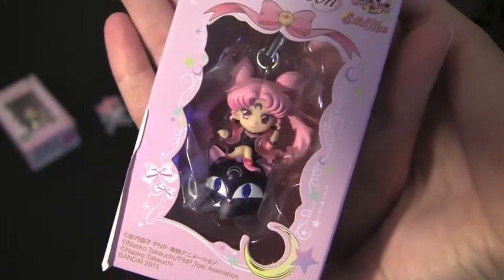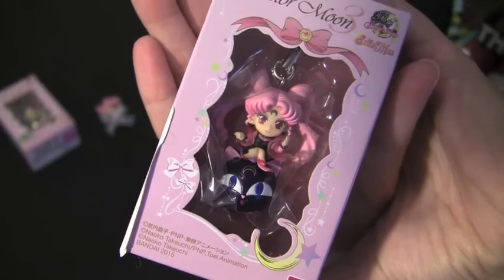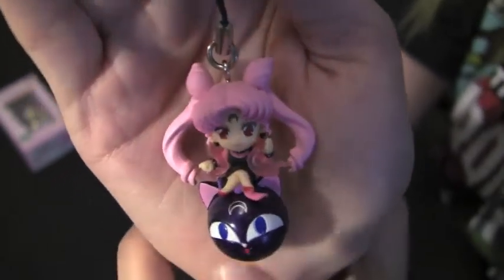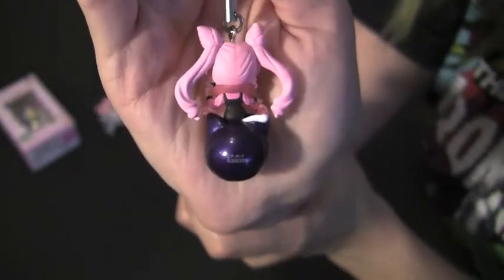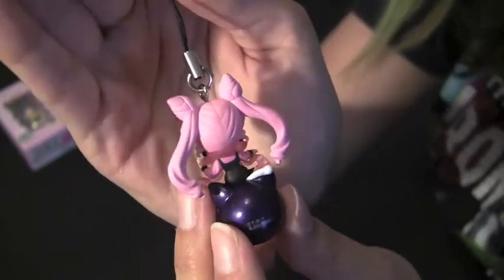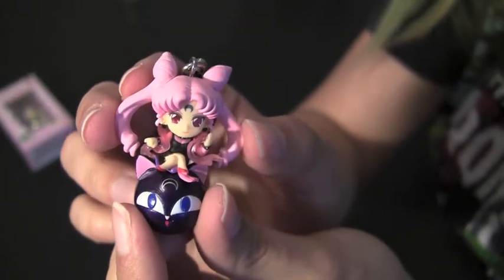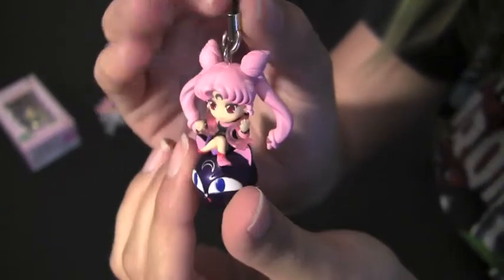Now we're going to open Black Lady — or as the old English dub called her, Wicked Lady. And there she is. She is sitting atop of Luna P, and notice how the moon on Luna P is upside down. There's the back side. Luna P is a little bit of a metallic purple, which I like. And her shawl is actually clear, like see-through, which is really awesome. Back in the day, they didn't make too many Wicked Lady / Black Lady products at all.